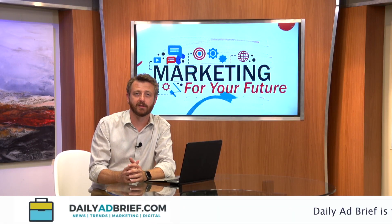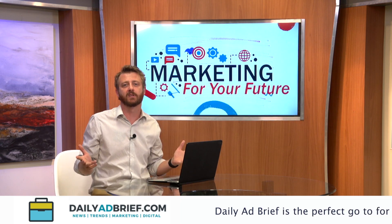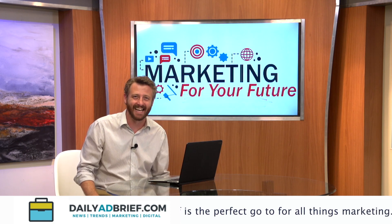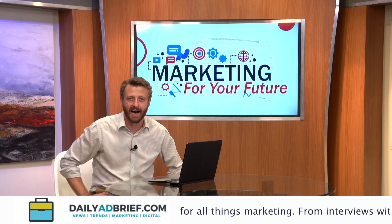Welcome back to Marketing for Your Future. I am your host, David Benfielder. On the show, we talk to digital marketing experts and get some tips, some tricks of the trade to help you become a better marketer. So joining me all the way from New York City, I've got Etter Holkin, and he is with Higher Intelligence.